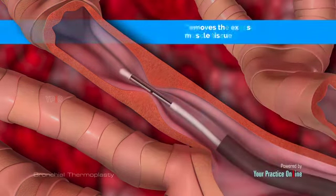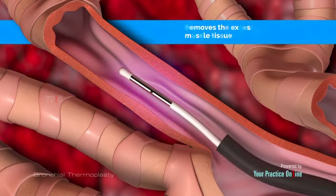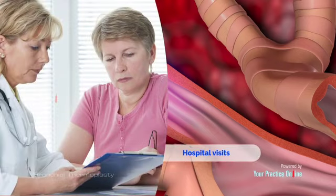Bronchial thermoplasty removes the excess muscle tissue, thus opening your airways. It can also prevent your airways from contracting and narrowing in the future, significantly reducing your asthmatic episodes and the need for hospital visits.